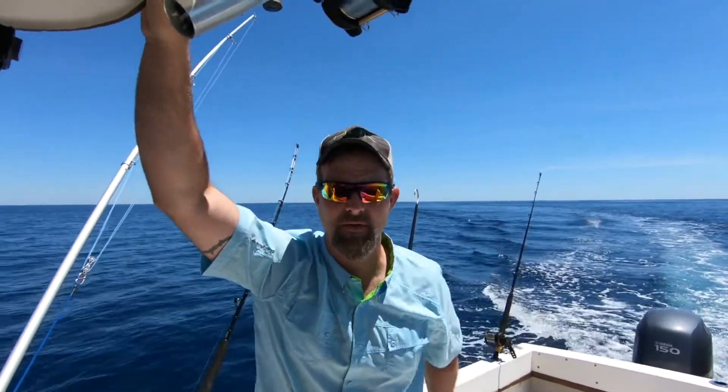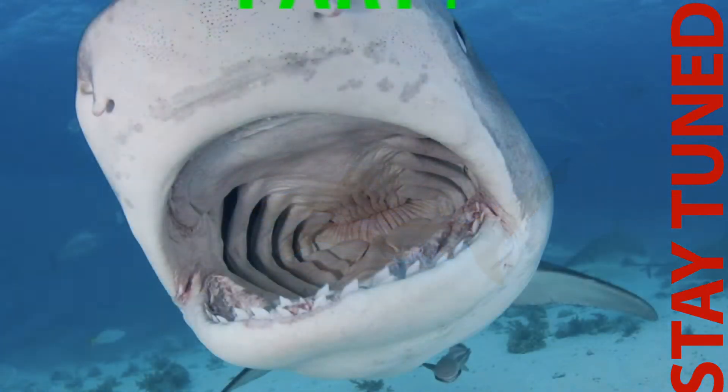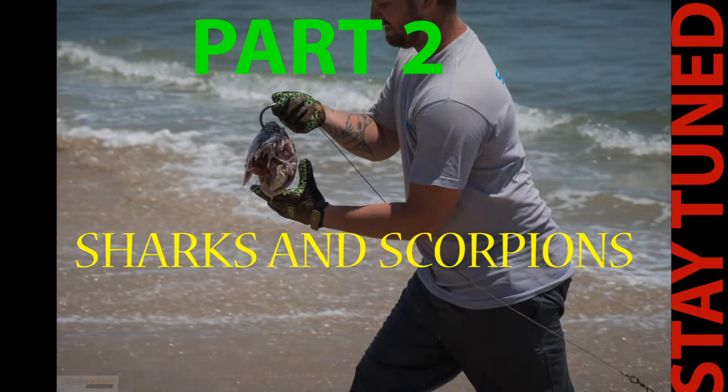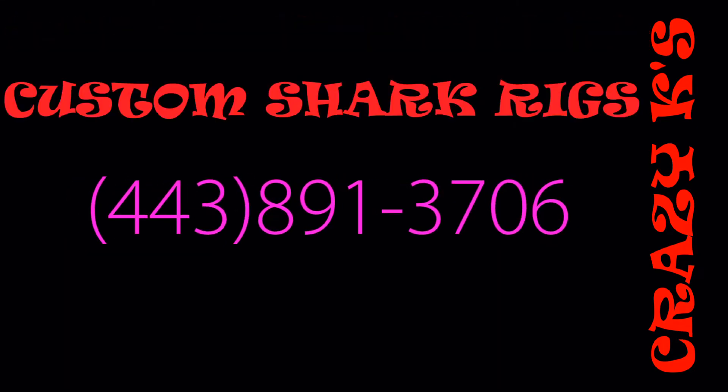Y'all stick with us on InShore Yakker TV. We're going to head back in, try to get some of these tuna heads from another boat.